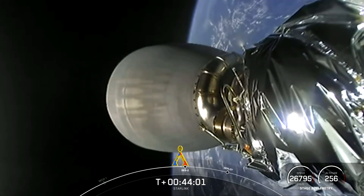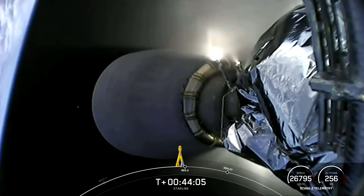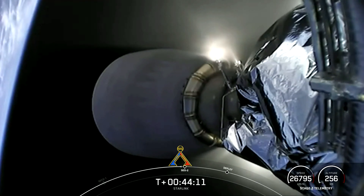LWO on weather net, liftoff conditions looking pretty good. EFPS is ready for launch. Ignition, liftoff. Falcon 9 has cleared the tower.